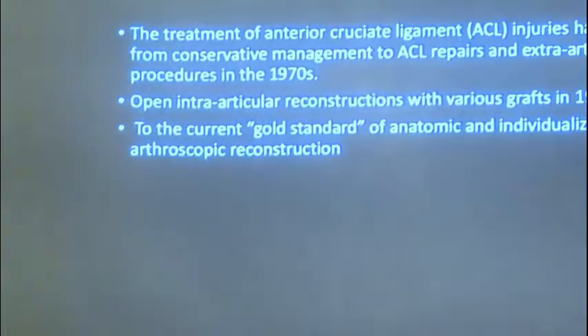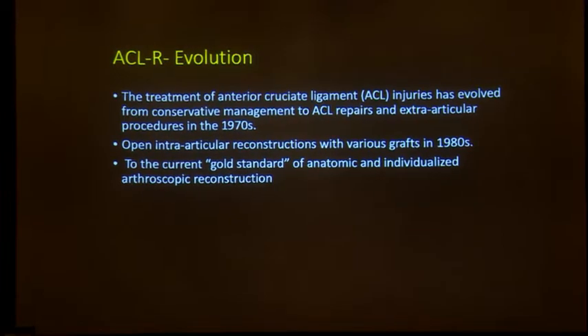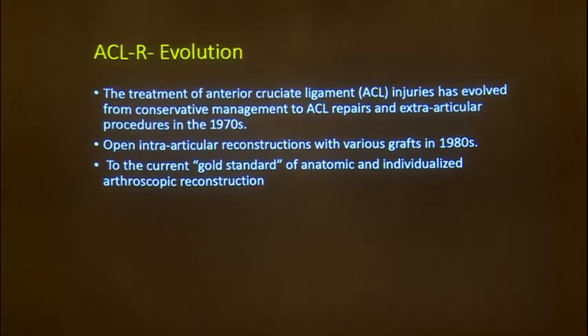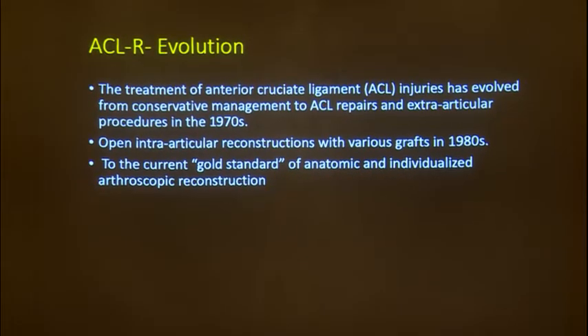Now we are coming back to what is called primary ACL repairs — a controversial topic, but definitely something every arthroscopy surgeon needs in their armamentarium. Primary ACL repairs have come up lately with evidence that some ACLs do heal if untreated. They are not copers; they tend to heal, especially if they peel off from the femoral side, where the potential for healing is really high. In the early 70s it was extra-articular procedures, then intra-articular in the 80s.